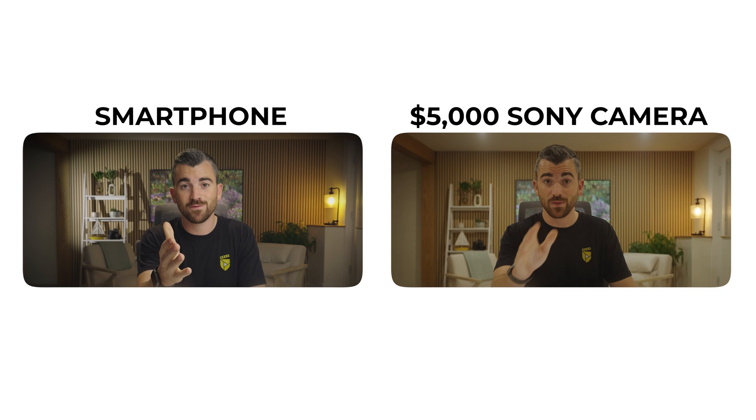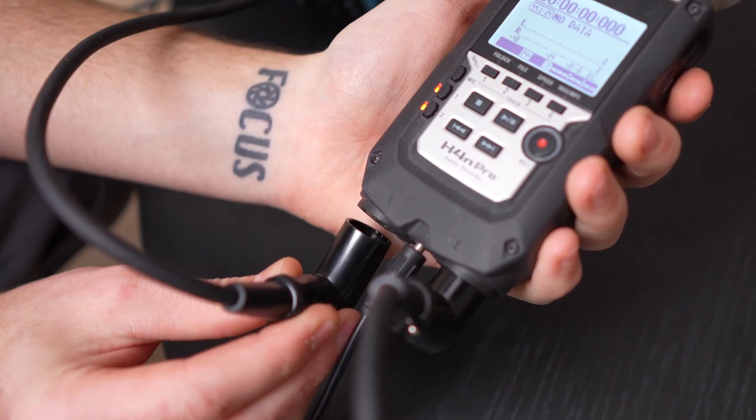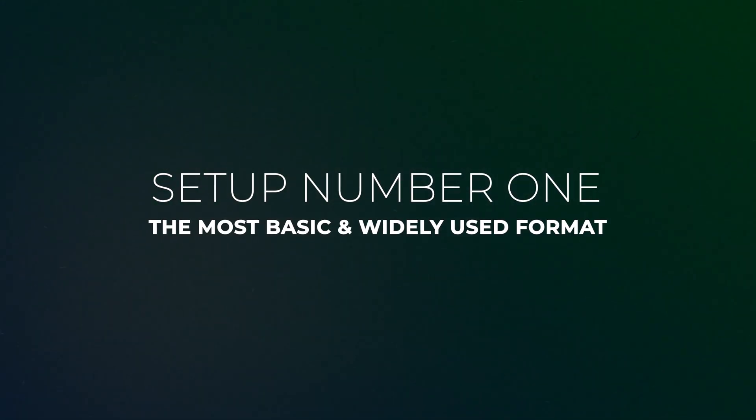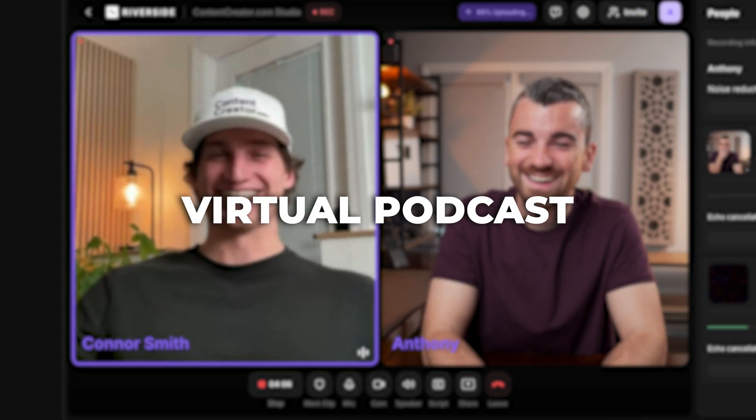An old smartphone with good lighting and composition will look better than a $5,000 camera with terrible lighting and composition. Throughout this entire video, we'll be going through a variety of podcast setups, walking through exactly how to manage these three factors to produce the best result possible given a certain budget. Up first, we have the most basic and most widely used format: a virtual podcast primarily using our computer.